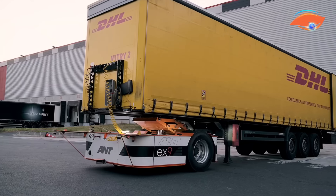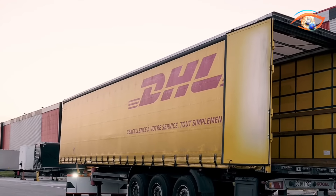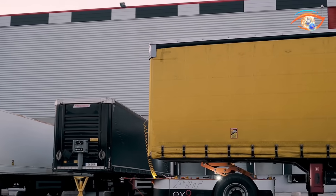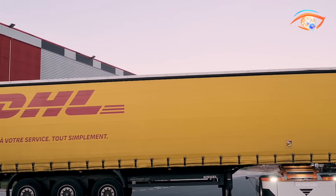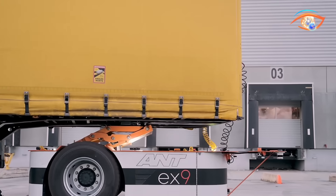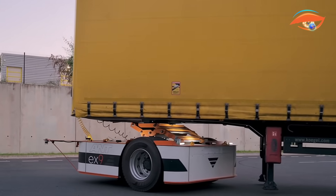Each EX9 truck communicates continuously with a central control hub using 5G and V2X technology, allowing operators to monitor performance and take remote control if necessary. The vehicles, often converted from traditional diesel tractors, are capable of navigating tight spaces and handling various trailer types. Before deployment, a digital twin of the site is created to optimize movement and integration. During a DHL trial in France, the system achieved a 20% increase in preloading speed and reduced carbon emissions by over 90%, demonstrating its efficiency and environmental benefits.